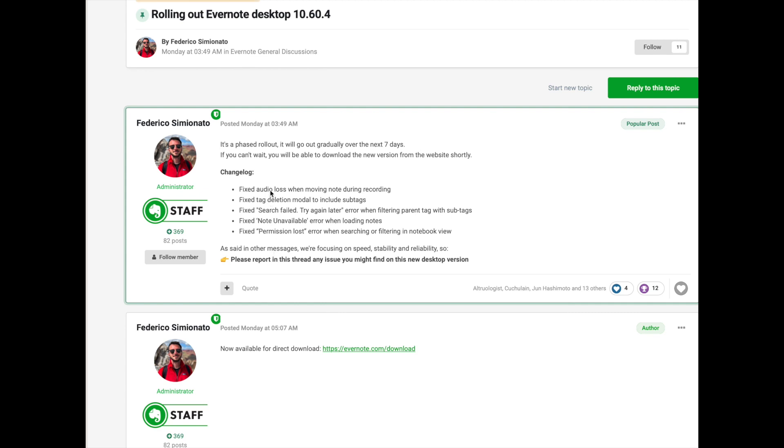As Federico says, if you still notice these problems or any other problems, please report the issue. This was a phased rollout over the last seven days — again, this was posted about a week ago, so by now I would guess that everyone has the new 10.60.4 rollout. But if for some reason you have not, as he suggests, you can go to Evernote.com/download and automatically grab this latest release.